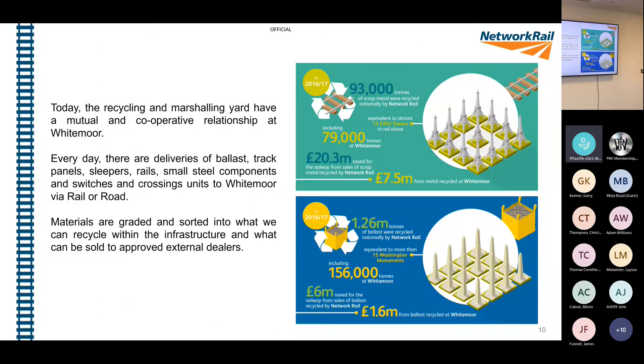The recycling and marshalling yard have a mutual and cooperative relationship at Whitemoor. We work closely with GB Rail Freight, who run the marshalling yard side. Every day there are deliveries of ballast, track panels, sleepers, rail, small steel components, and switches and crossing units into Whitemoor, coming via road or rail. Materials are graded and sorted into what we can recycle within the infrastructure and what can be sold to approved external dealers. Some goes back into the railway infrastructure, some goes to external suppliers, or gets scrapped.